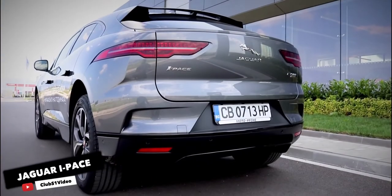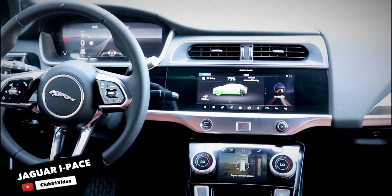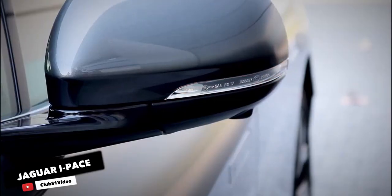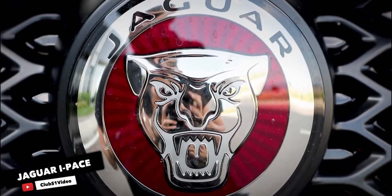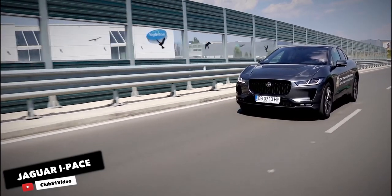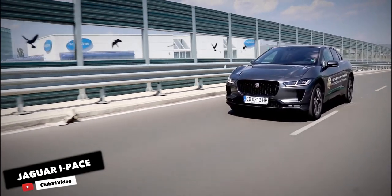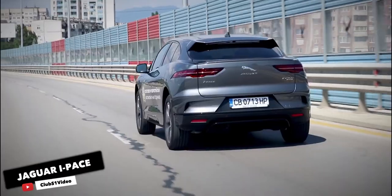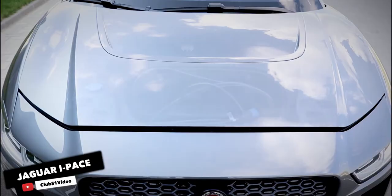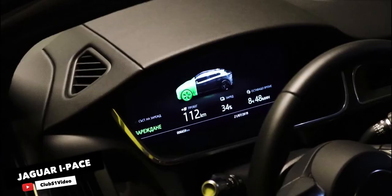Jaguar I-Pace. Jaguar's first electric vehicle is now in its second year of sales. The I-Pace competes with the Tesla Model X but costs considerably less. Jaguar offers three trim levels: S, SE, and HSE. They all get the same 90kWh lithium-ion battery pack and two electric motors producing 394 horsepower and 512 pound-feet of torque. All-wheel drive is standard. Although the Jaguar's 76 MPGe rating isn't much to brag about, its 234-mile range is respectable.